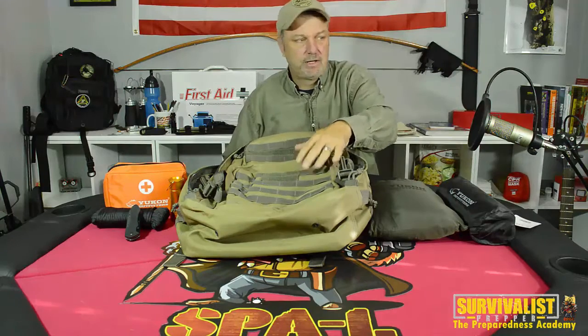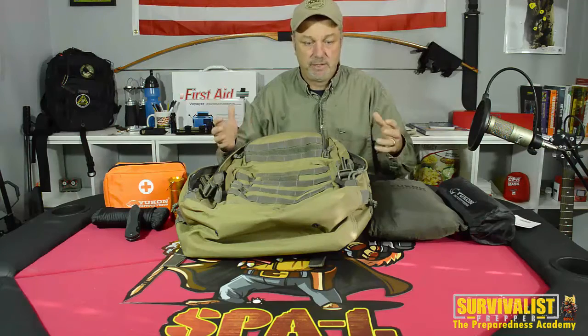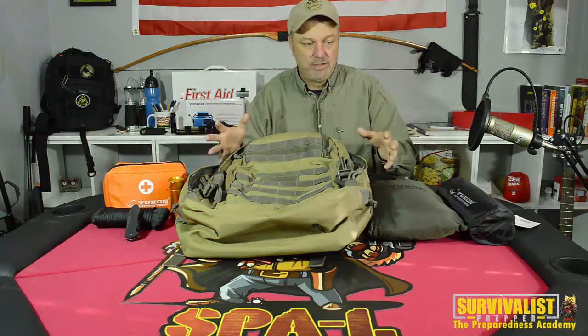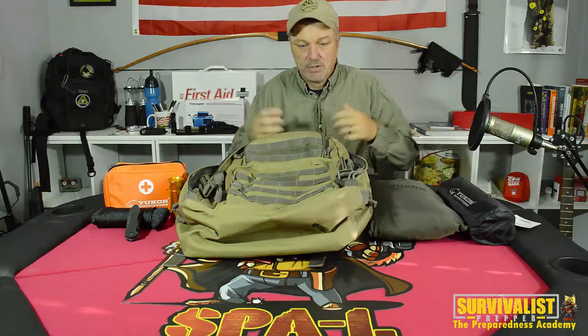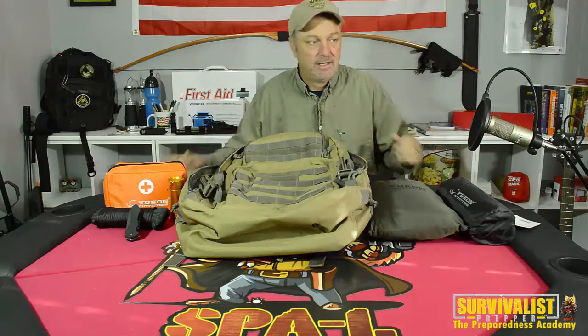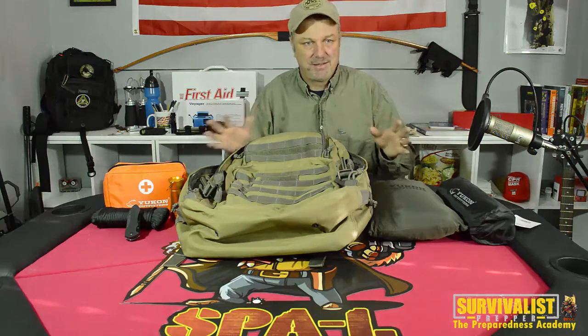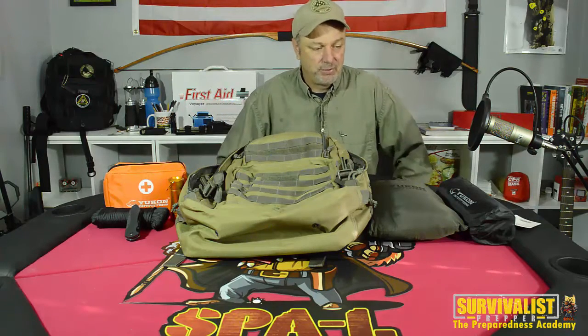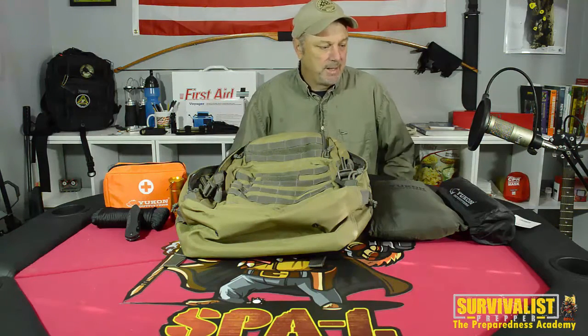Hey everyone, today I've got this Yukon Outfitter survival kit that I'm going to review. Before I get into that, I want to let everybody know how this got into my hands. A friend in the Facebook group mentioned it and said it was a really cool deal. He shared it with the group, and then another member decided to do a collection — everybody pitched in.